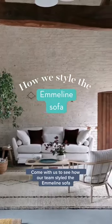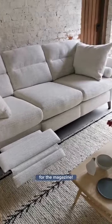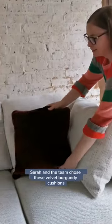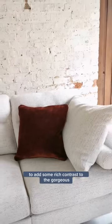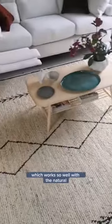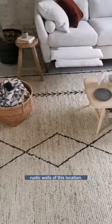Come with us to see how our team styled the Emmeline sofa for the magazine. Firstly, our home's director Sarah and the team chose these velvet burgundy cushions to add some rich contrast to the gorgeous airy fabric. They also opted for this woven sea grass rug, which works so well with the natural rustic walls of this location.